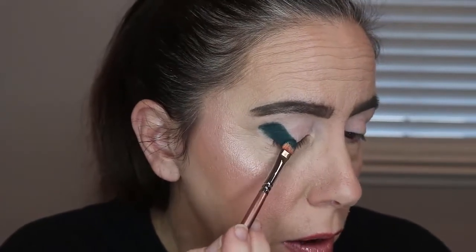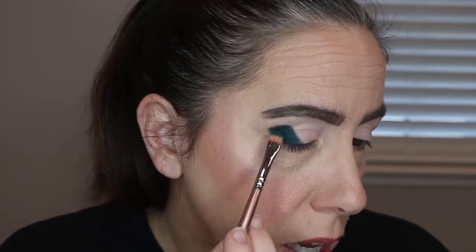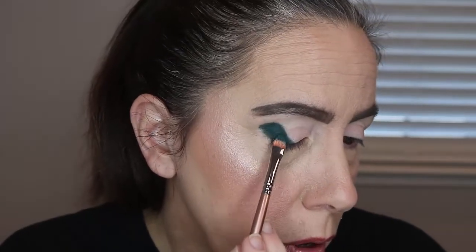I take it above my crease and make kind of a V-shape — that's how I do my outer corner. I put the shadow on both eyes. I haven't noticed any fallout yet, even though I did the rest of my face first. I don't see any fallout at all.